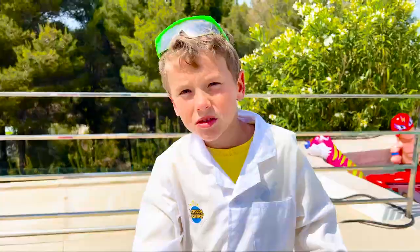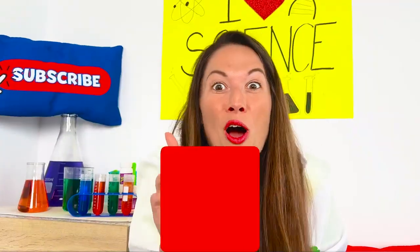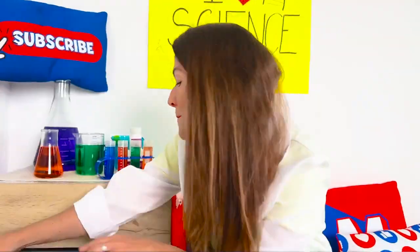Are we gonna paint? No, they are gonna explode! No, it's so dangerous! Just baking soda and vinegar.